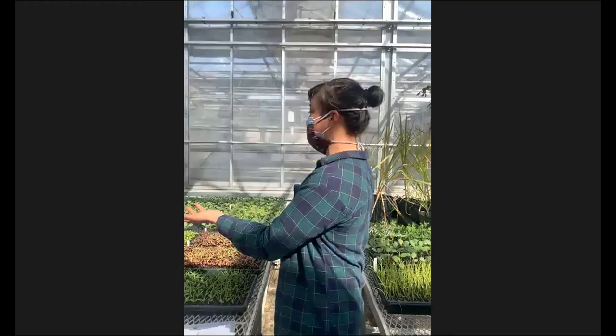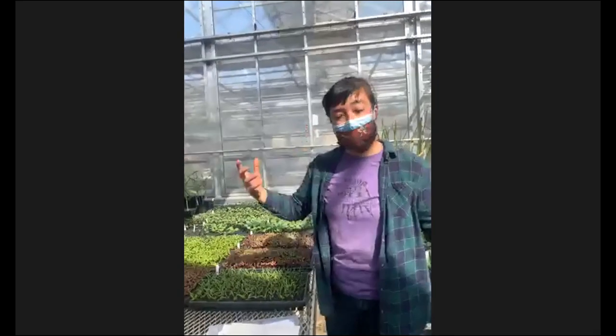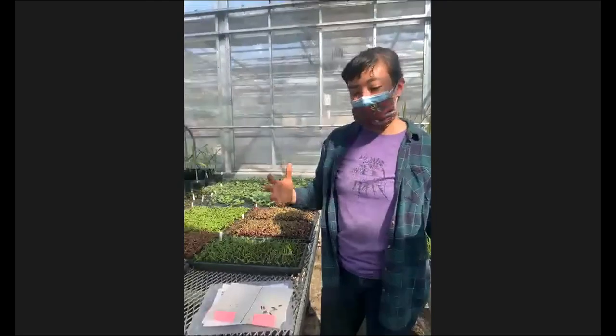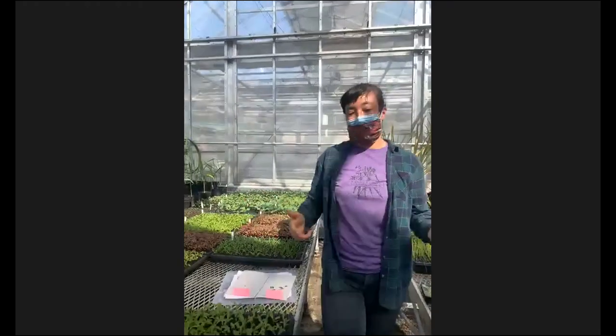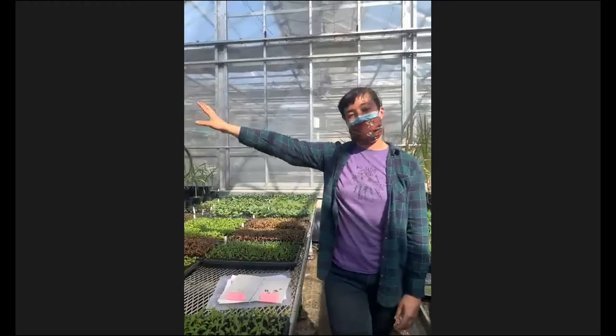And if you have a space like this — a greenhouse where you can temperature control — that way you can set the temperature that the plants need and grow through the winter, even though it's colder outside. That was a great question.